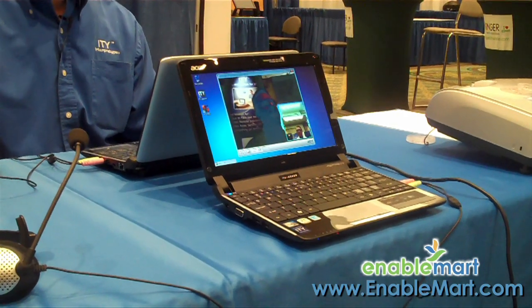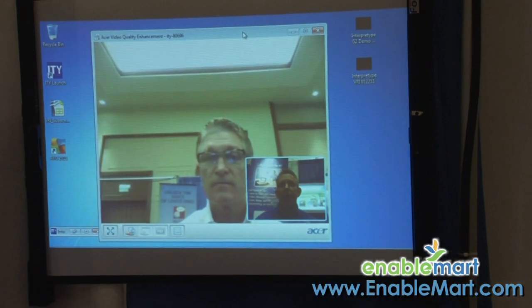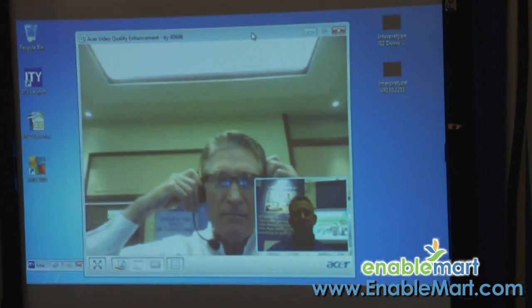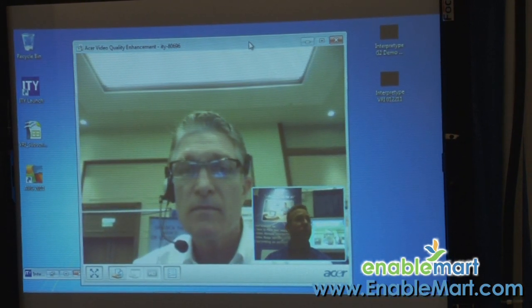So if I wanted to have a VRI conversation — video remote interpreting — what I would do is connect to a remote interpreter, and I'm going to have Roy pretend he's the interpreter for now. The interpreter would be wearing a headset, someone would call in, and if I were the deaf person calling in, this is what I would see — I would call in and see an interpreter like this.